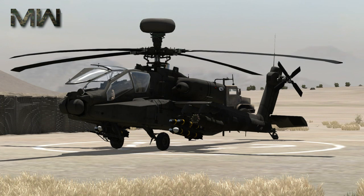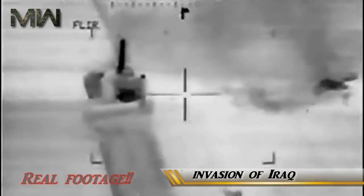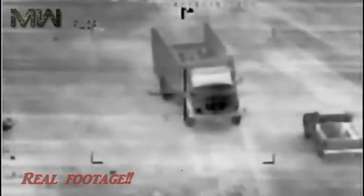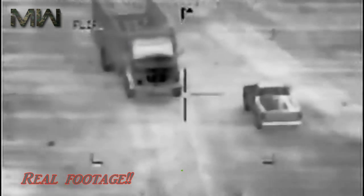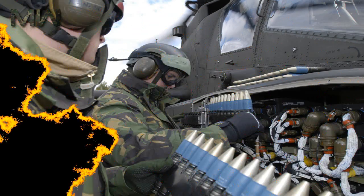An AH-64D Apache flew over Baghdad, Iraq in 2007 on a reconnaissance mission. In 2003, the AH-64 participated in the invasion of Iraq during Operation Iraqi Freedom. On 24 March 2003, 31 Apaches were damaged and one shot down and captured in an unsuccessful attack on the Iraqi Republican Guard Armored Brigade near Karbala.